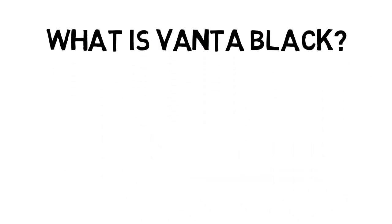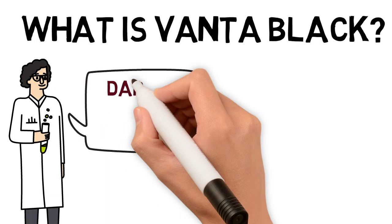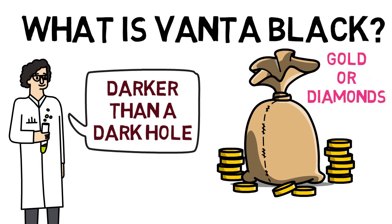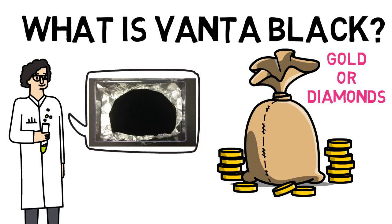What is Vantablack? Scientists have created a material that appears to be darker than a black hole, and it is even more expensive than gold or diamonds. This material is known as Vantablack and it is the darkest material to exist on our planet.